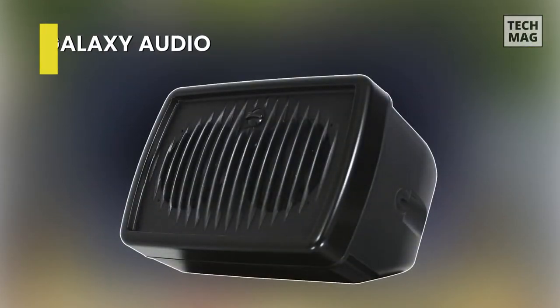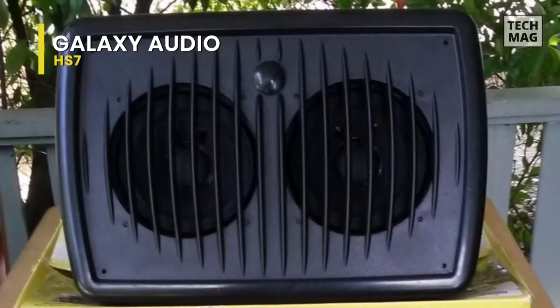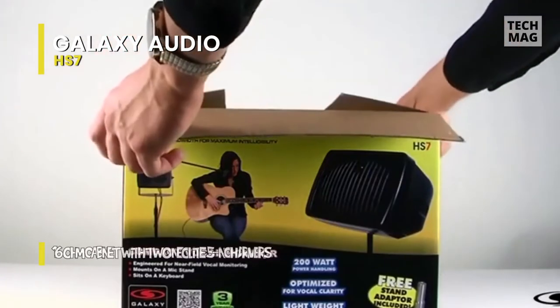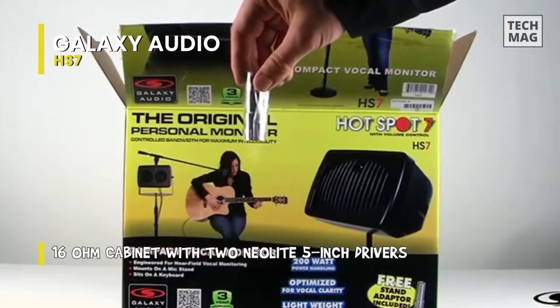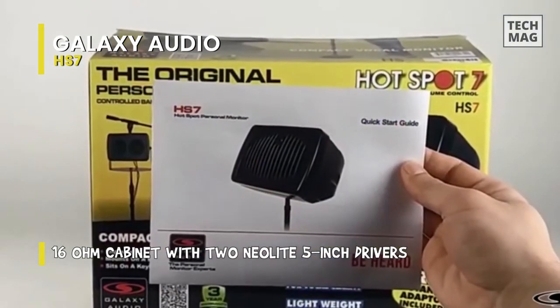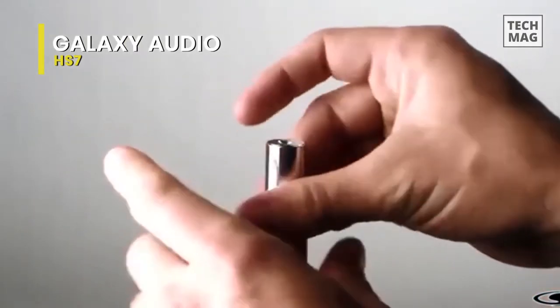Galaxy Audio HS7. Galaxy Audio is a reputable manufacturing company that specializes in stage monitors and other audio equipment. They offer great value for your money — high construction strength, durability, reliable structure, and very appropriate rates. If you want a good quality stage monitor at a low budget, this would work great. The black color and simple design make it look classy.